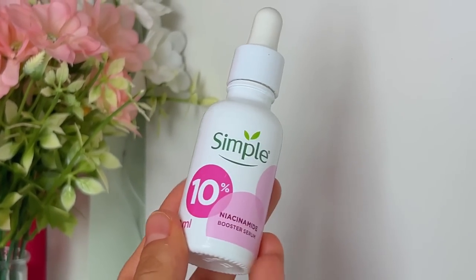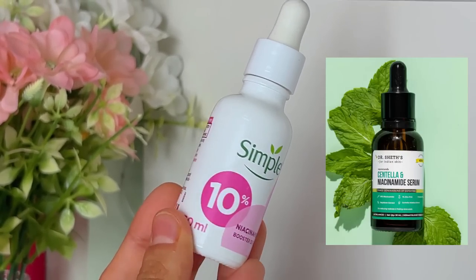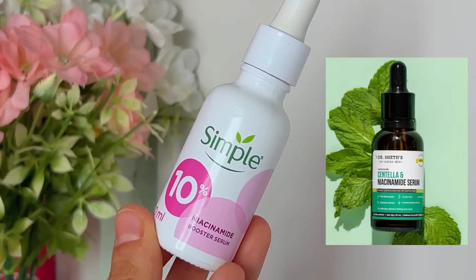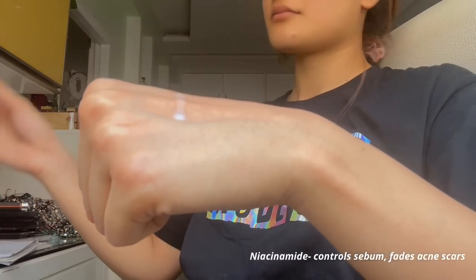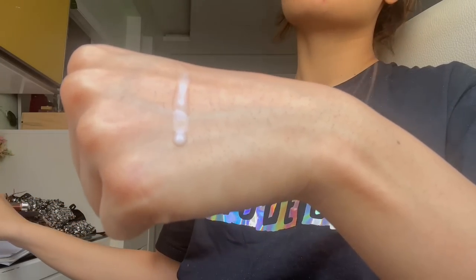For my serum, I use a niacinamide serum. This one is from Simple and it's a great product. I've also used the Dr. Shades Centella Niacinamide Serum, which was amazing too — I highly recommend both. When I use this serum in my nighttime skincare routine, I don't pair it with any other actives. The texture is really light — you can see it's a milky texture — and it moisturizes very well.